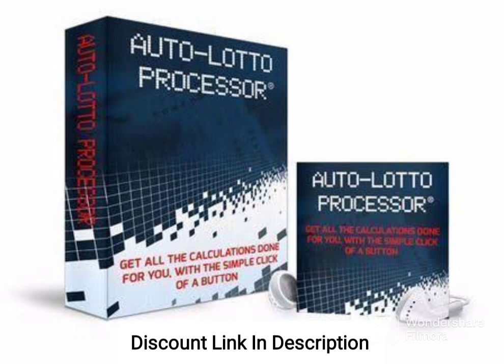Another strength of AutoLotto Processor is its ease of use. The platform has a simple and user-friendly interface that makes it easy for users to access and analyze the system's predictions. The system provides users with daily picks, along with detailed analysis and explanations, making it easy for users to understand the logic behind each pick.